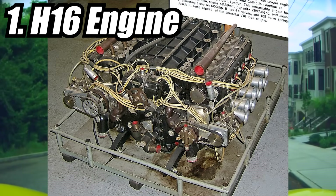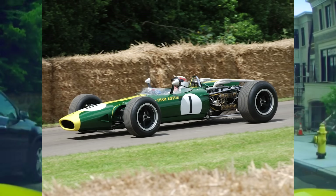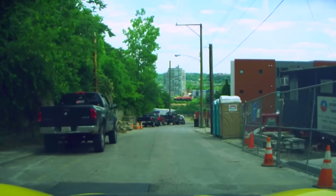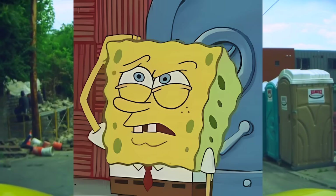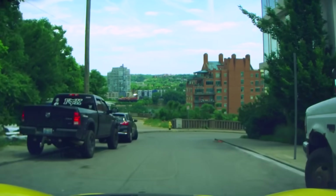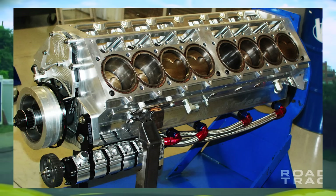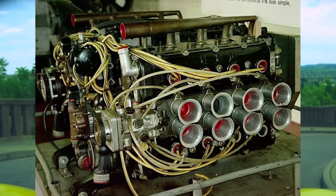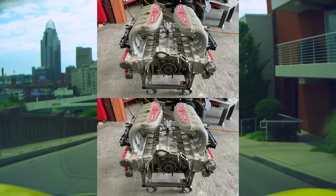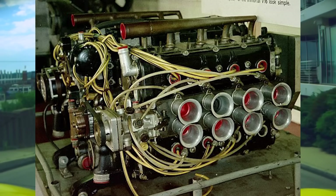The H16 engine, developed by BRM in 1966 for their Formula 1 car, is probably going to be the weirdest thing to ever exist in the history of cars. What the hell is an H layout? Forget the 16-cylinder part — the H layout is when you stack two flat engines on top of each other and link them to a single transmission.